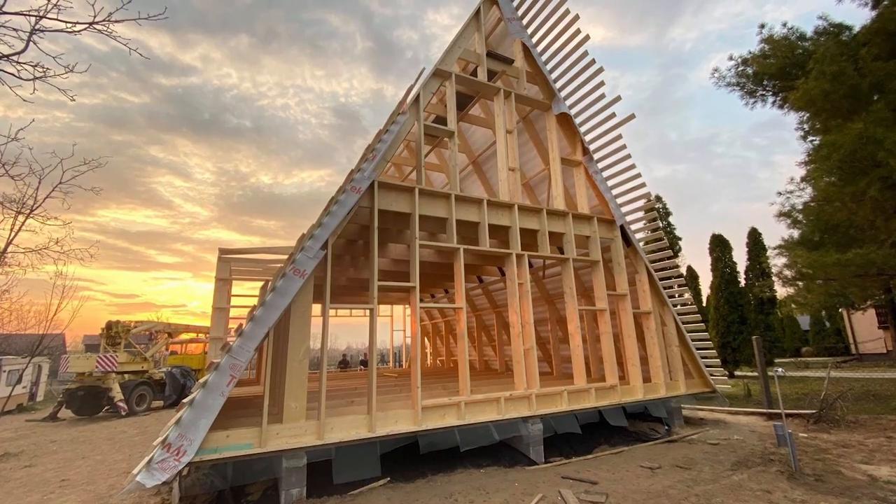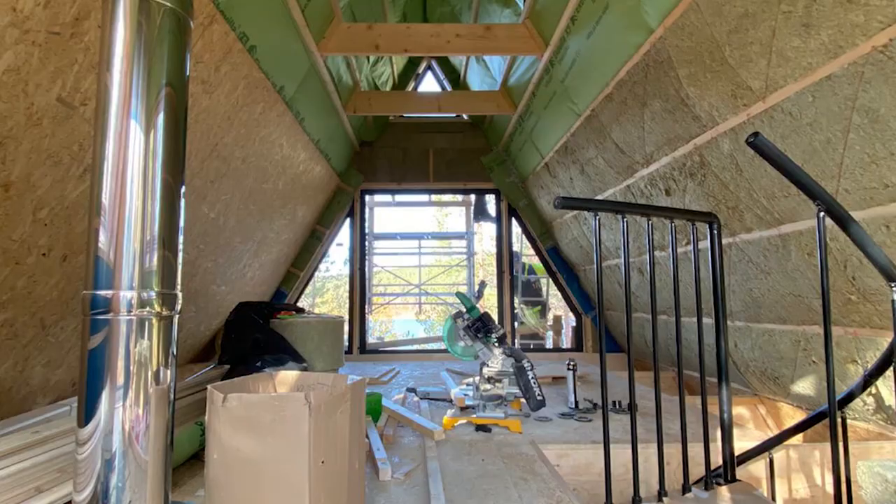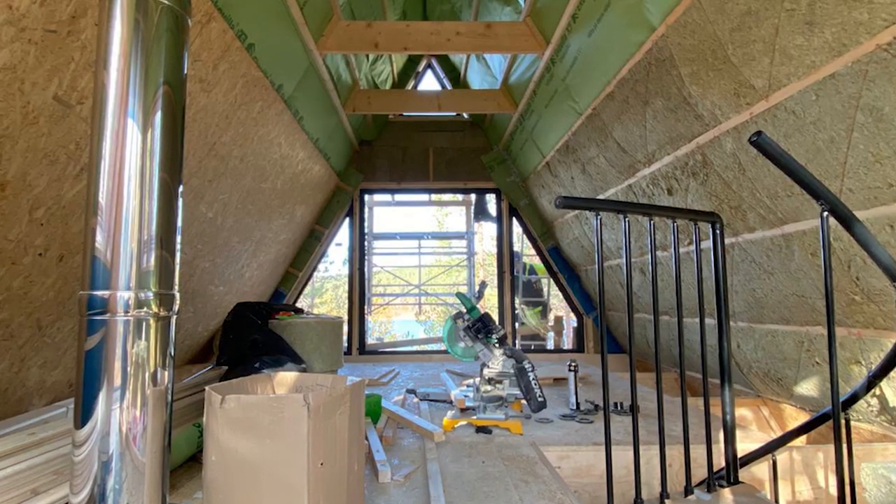One of the questions we get a lot is: what is the best insulation material for A-frame houses? A-frame houses are insulated in the same way as any other normal house. An A-frame house is a stick build or timber frame. The structure and frame is in timber, and between the timbers you need to put some insulation material to keep the elements out and comfort in. So whatever works for a regular house works for A-frames and vice versa.